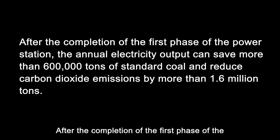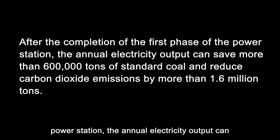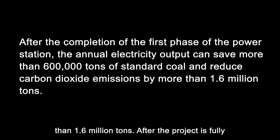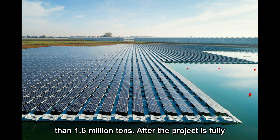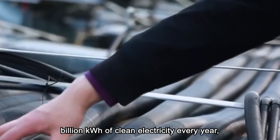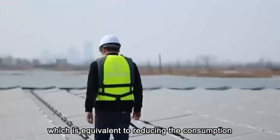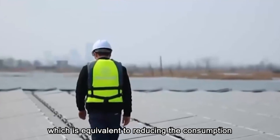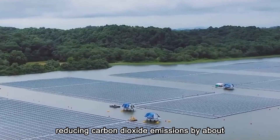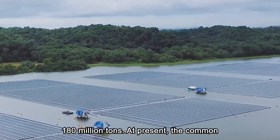After the completion of the first phase of the power station, the annual electricity output can save more than 600,000 tons of standard coal and reduce carbon dioxide emissions by more than 1.6 million tons. After the project is fully completed, it can contribute more than 220 billion kilowatt hours of clean electricity every year, equivalent to reducing the consumption of standard coal by about 70 million tons and reducing carbon dioxide emissions by about 180 million tons.